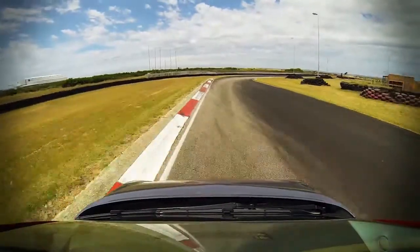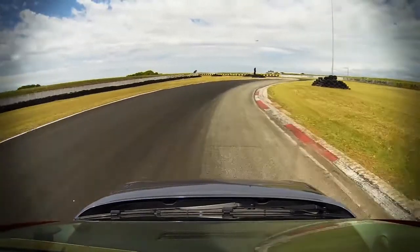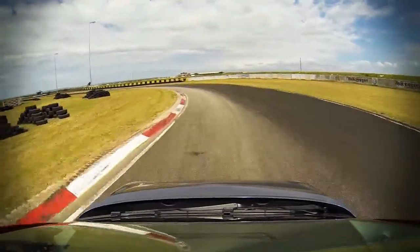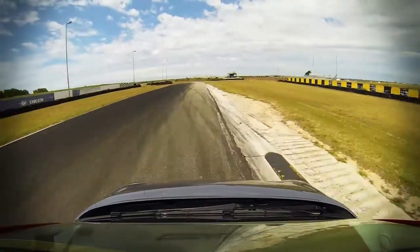This circuit also has a combination of some very challenging corners, ranging from tight hairpins to fast flowing uphill and downhill corners, as well as 180-degree bends that open up onto a very fast straight.